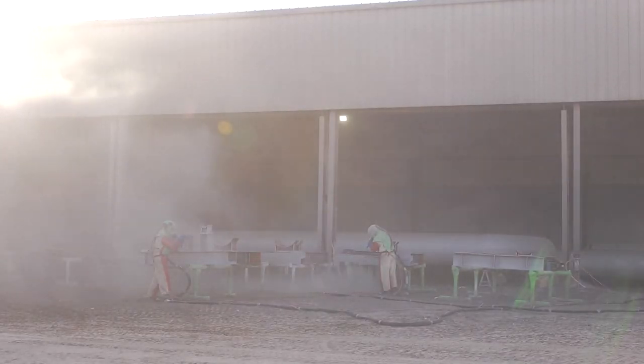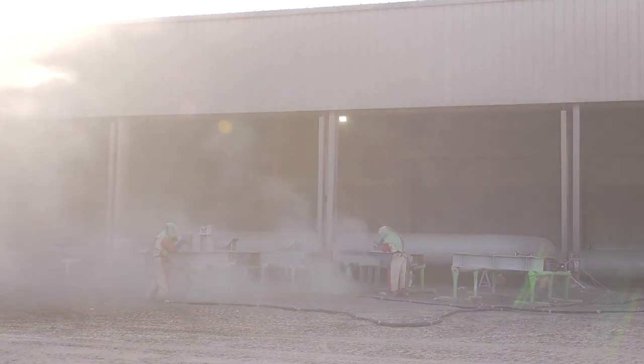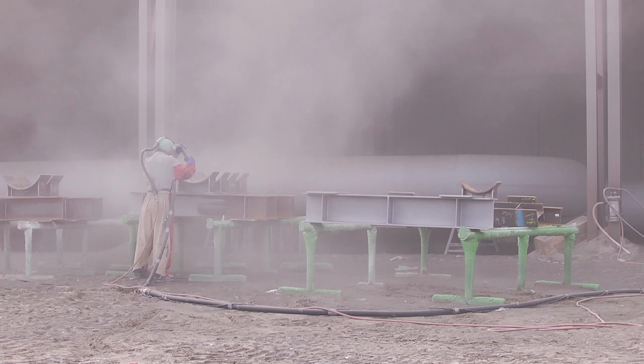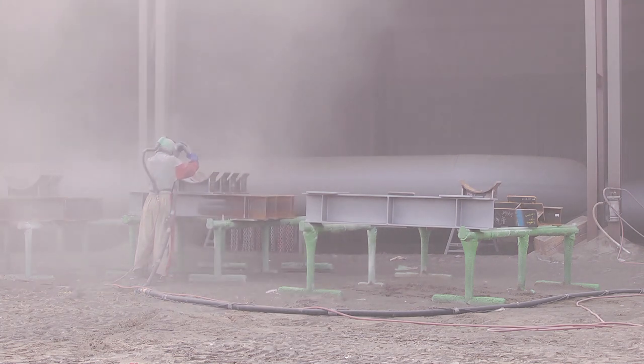The environment is extremely dusty and extremely noisy. You will be out in the elements, working in hot and cold weather, with tripping hazards. So you've got to be aware of your surroundings at all times. You've always got to think ahead on this job.